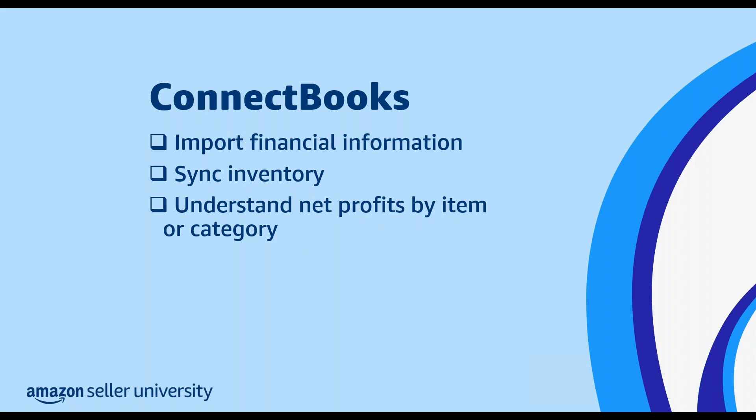The next app in the accounting category is ConnectBooks. ConnectBooks also provides sellers with features that can help automate and streamline their accounting. You can use ConnectBooks to import financial information automatically or manually. You can also use it to sync and understand your inventory and product performance, which might help you avoid overstock fees. ConnectBooks shows net profits by item or category, and it can help you provide breakdowns of expenses for storage, shipping, and advertising.